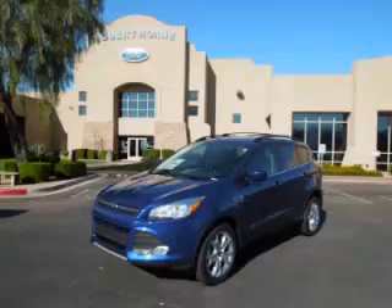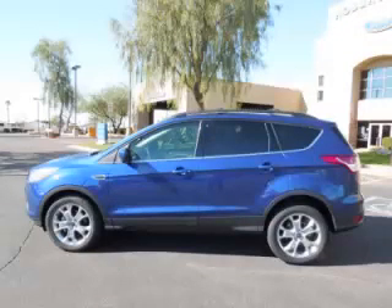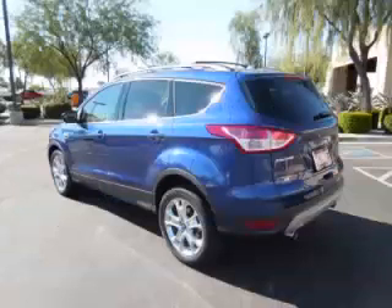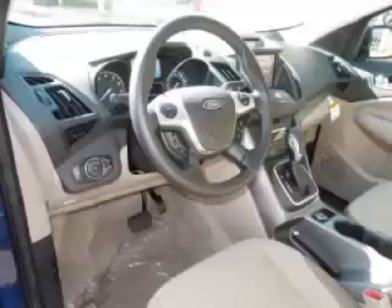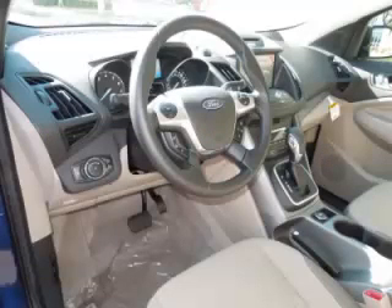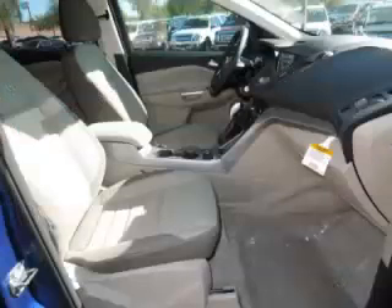This is the 2013 Ford Escape SE, complete with a 1.6-liter L4 engine. Top features include tinted windows, dual climate control, fold-away mirrors, fog lights, and a roof rack.